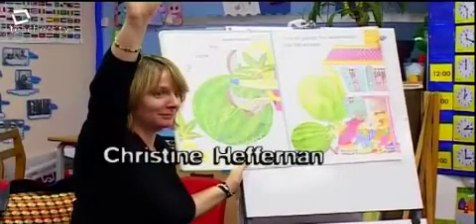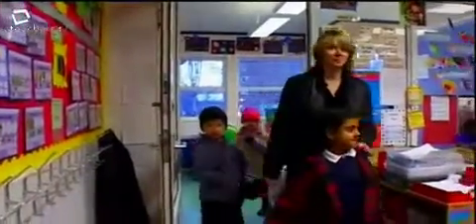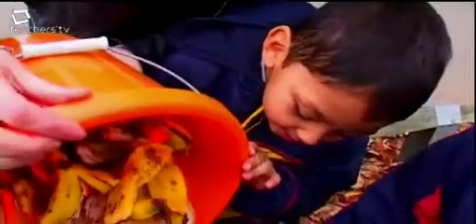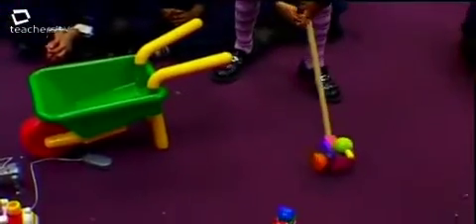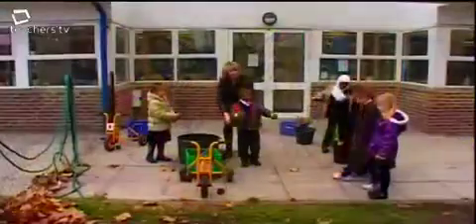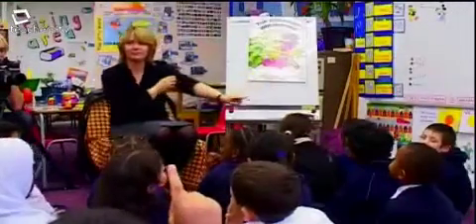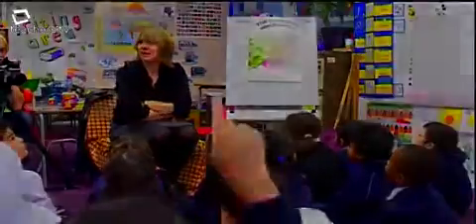Christine Heffernan is science coordinator. This programme follows a scheme of work for Key Stage 1 children, integrating the science of pushing and pulling, language development and environmental awareness across the whole day. Christine plans first to test the concepts of pushing and pulling in the classroom using toys and wooden rollers, then reinforce the children's understanding in small groups in the playground, and finally reinforce the concepts within story time at the end of the day.